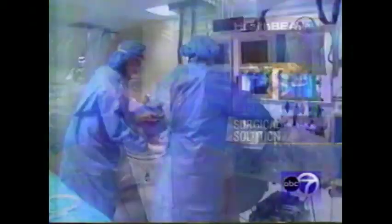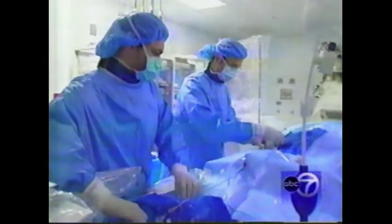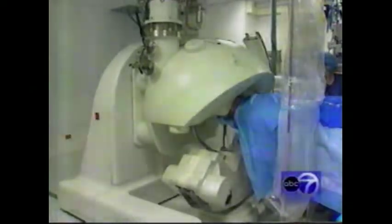Doctors at Rush Presbyterian St. Luke's Medical Center are using this radically new magnetically controlled system to enter the brain. 48-year-old Paul Kelsey is undergoing brain surgery, but there's no cutting involved. He's been experiencing double vision caused by a malformed blood vessel that has swelled.